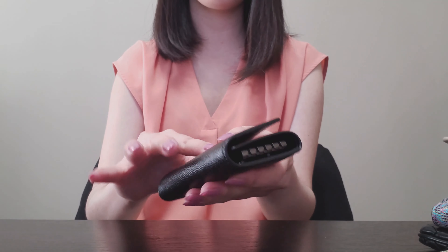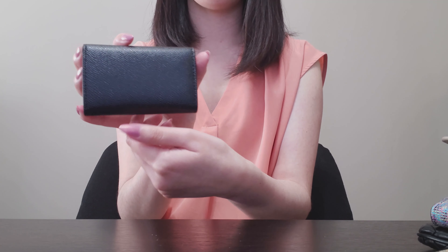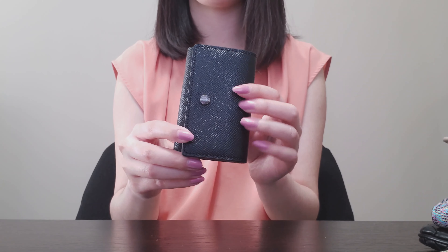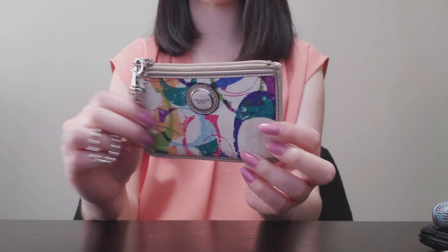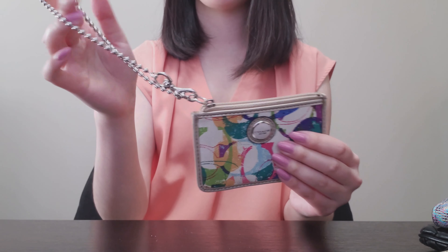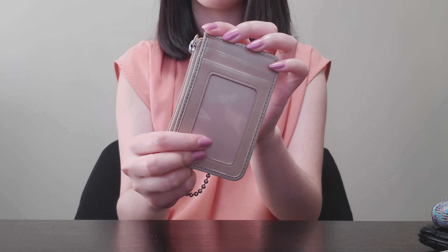The Coach key holder also has a back pocket so you can put cards and things inside. I used this quite a bit before — it's a fantastic piece if you're looking for a more affordable key holder; I got it for around $35 and it's still available at the Coach outlet. This other one is a very old piece — it's an old-style Coach mini skinny ID. It had a really cute chain you could unhook and put around your wrist, and it has a pocket for coins and cash, a back ID window, and a card slot.